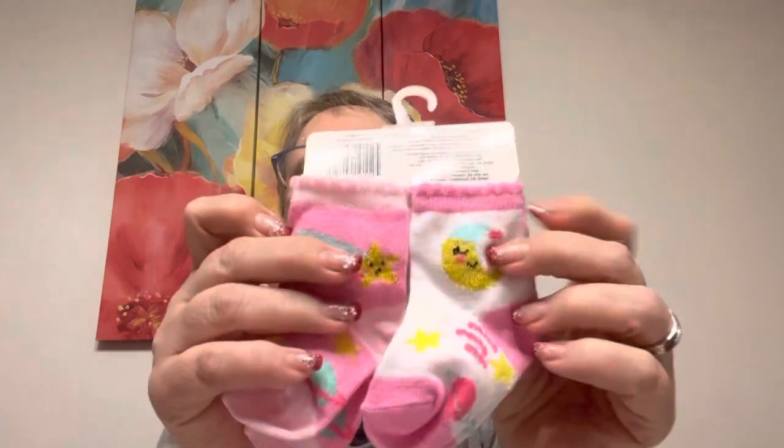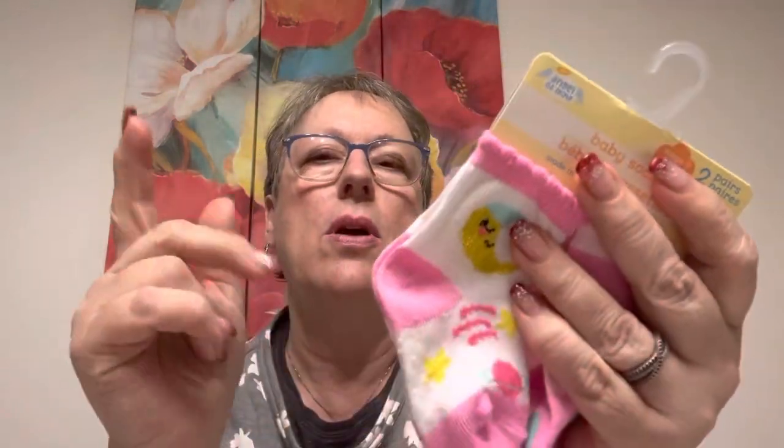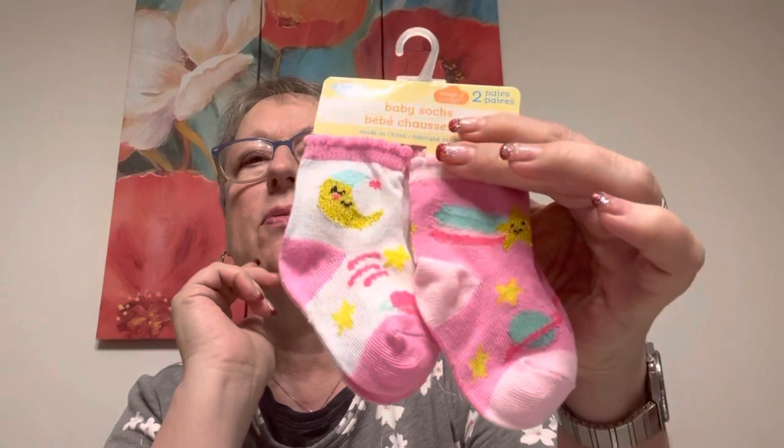So now let's get into the haul. Went to Dollar Tree this morning because they get their truck on Tuesdays and I was hoping they had stuff out. Didn't have too much, but I got these for Vienna. Little socks — they say two pairs, stage two, six to twelve months. And she's seven months old, so those would fit.